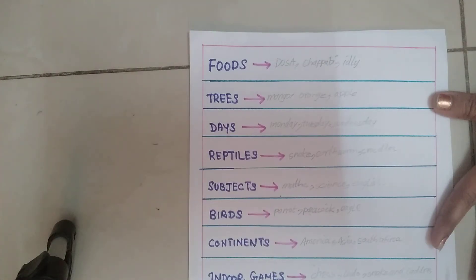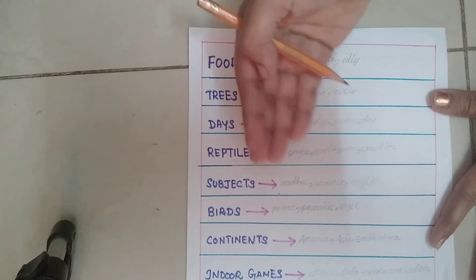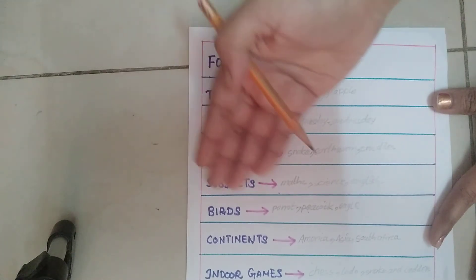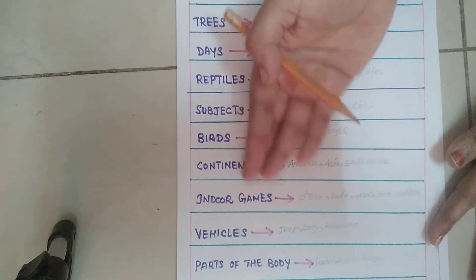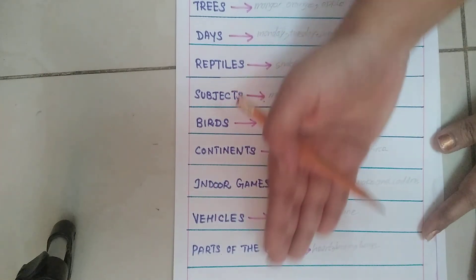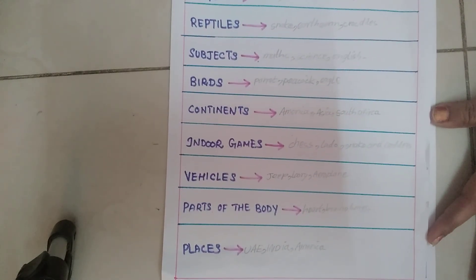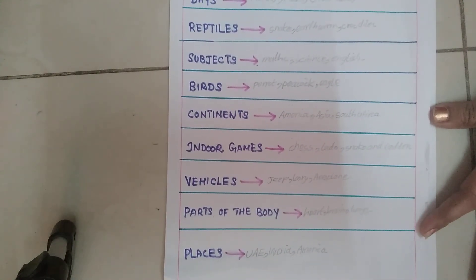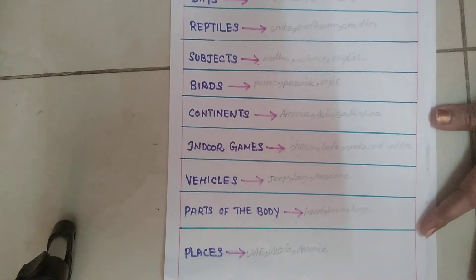So the next one is food, trees, days, reptiles, subjects, birds, continents, indoor games, vehicles, parts of the body, places. So the next one is to give you 10 minutes of activities. Comment in the next video — bye from Hema! Thank you!